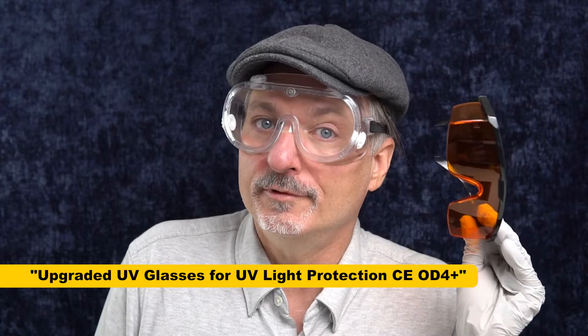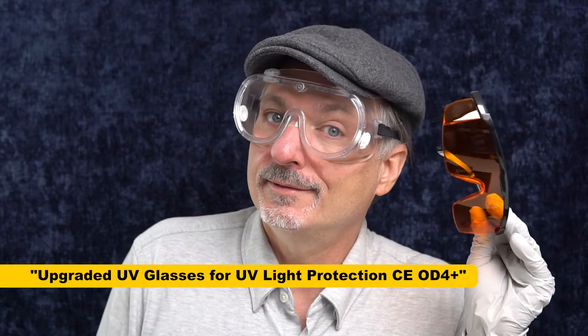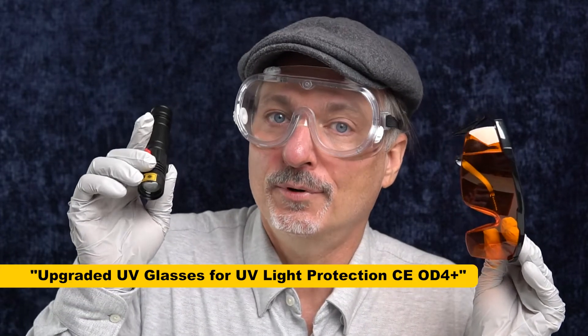Actually, I don't even know if these are supposed to be impact resistant goggles — it's just an example. But I'm wearing them for a reason you'll find out in just a second, which is that I got these UV blocking glasses off of Amazon's Vine program for free, which makes this a sponsored review, which you'll see doesn't make a difference to my conclusions. And I got them because I got this UV flashlight off the same program.